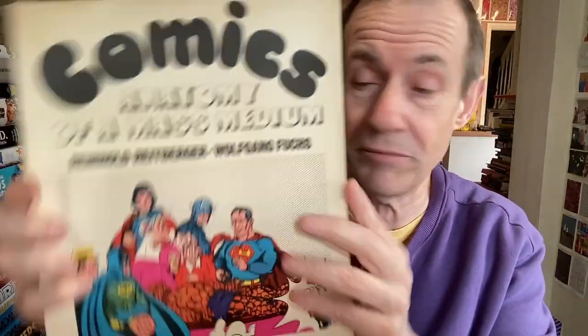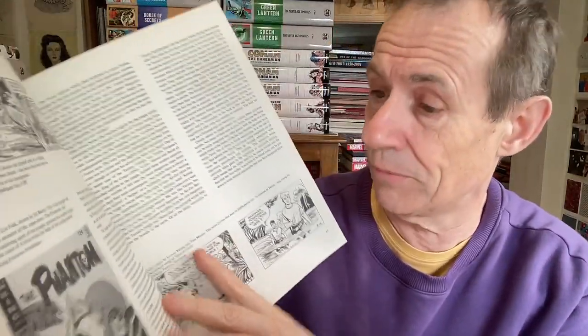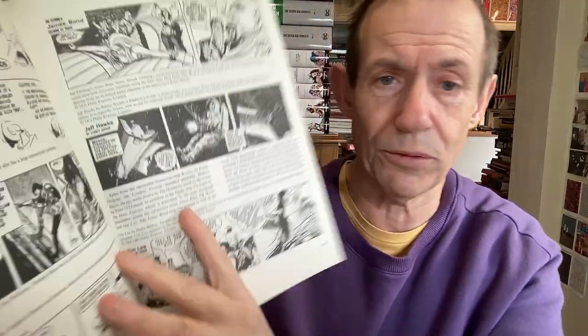Comics: Anatomy of a Mass Medium — really, really good read. Absolutely full of tons of examples of art. The Phantom, Archie, Scooter, Modesty Blaise, lots of European ones — certainly Spanish and Italian work. I actually also saw an original cover by Crumb at about 60 pounds and thought, no, you can't buy everything.